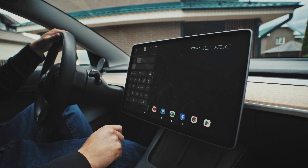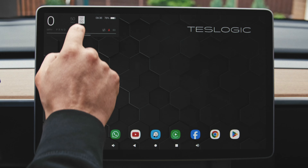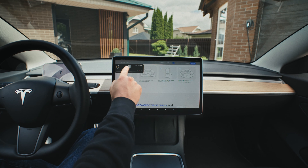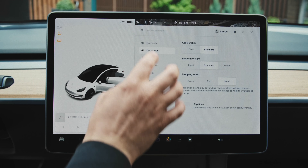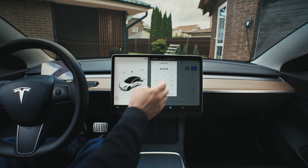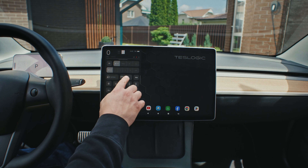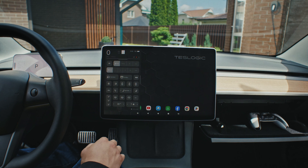You'll still have your instrument panel with all the vital car information in view, and if it gets in the way you can easily minimize or move it aside. Remember how inconvenient it can be to open the glove box or switch the wiper modes in a Tesla? A simple swipe reveals a compact control panel with all the essential functions.